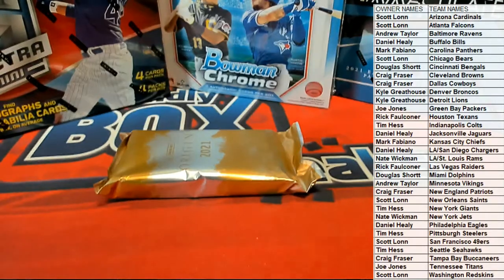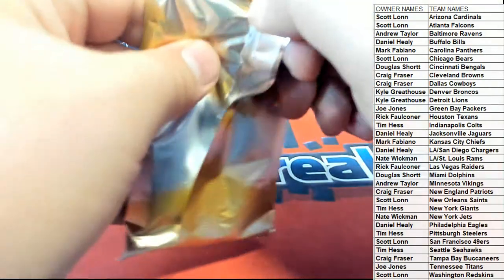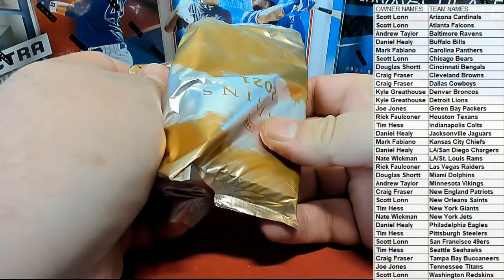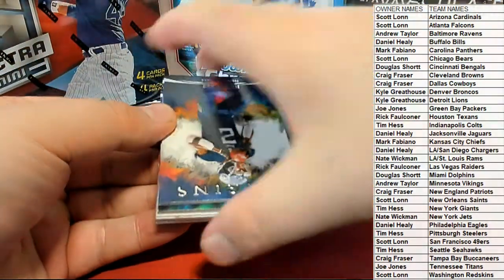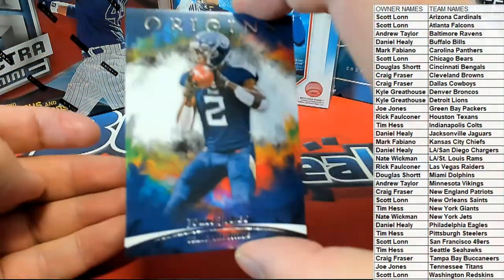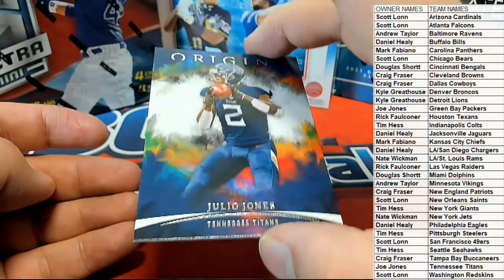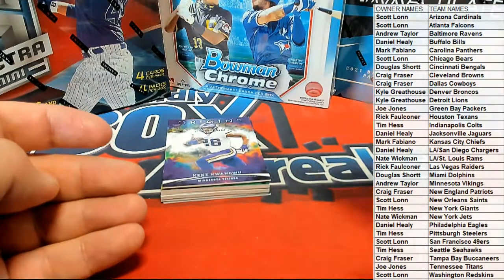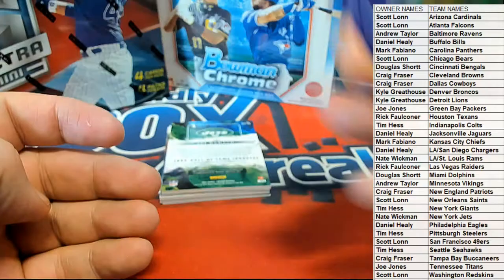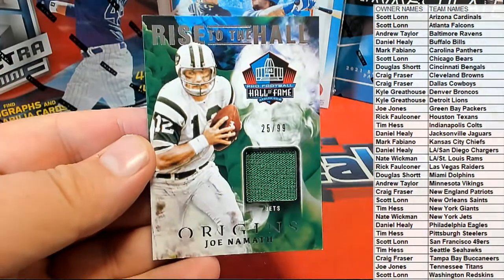All right. Nice — Julio Jones! Look at that. That looks crazy seeing him in a Titan uniform, man. Julio right there. Wagyu for the Vikings rookie. Nice. Namath — look at that Hall of Fame patch. Nice.